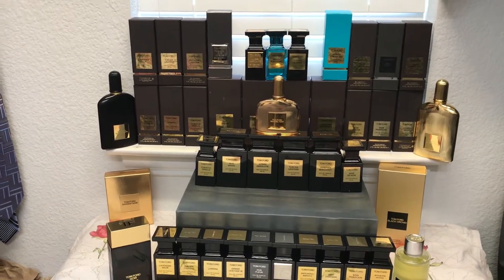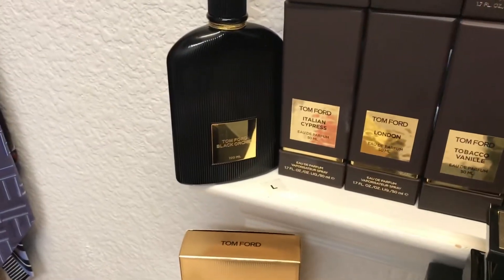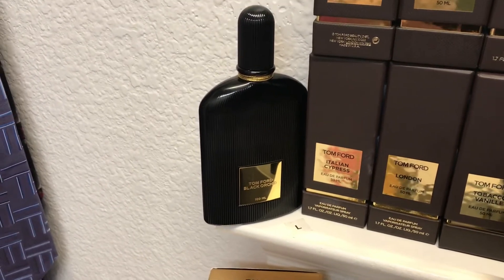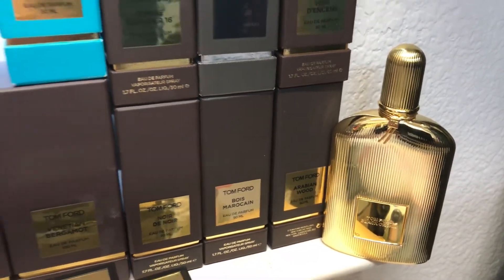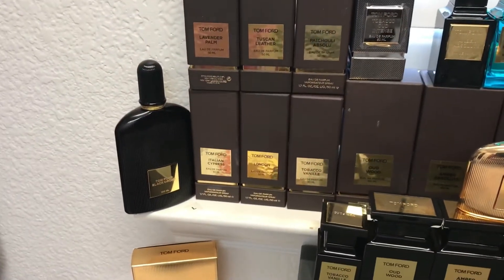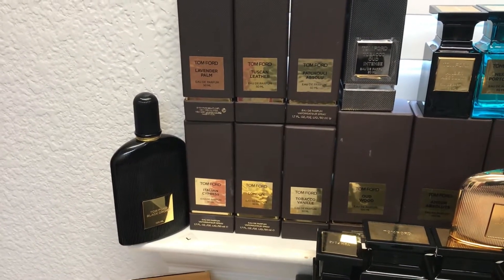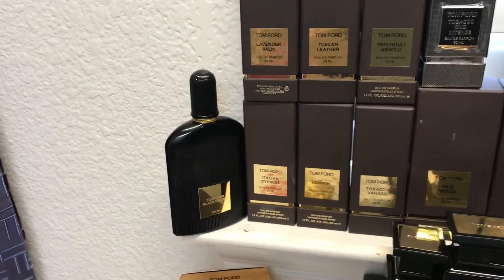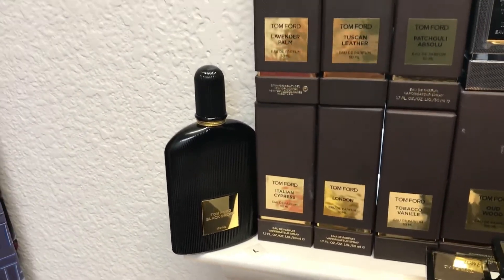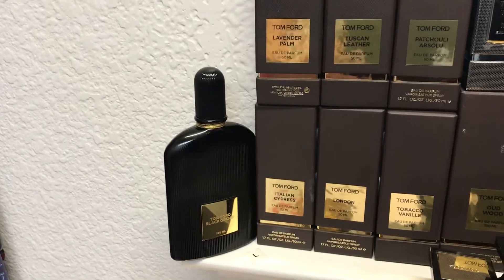Let me give you a quick update on what I have here. The first one is Tom Ford Black Orchid, which is an EDP concentration. There's also a newer one — the Tom Ford Black Orchid Parfum. It's a warm, spicy, earthy, sweet, gourmand kind of fragrance with a unique feature of black truffles and blackcurrant. It also has patchouli, which adds that sweet, chocolatey, earthy woodsy character. It's a very popular fragrance across all groups.